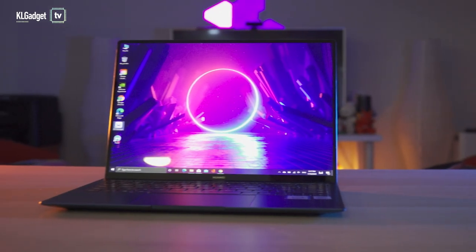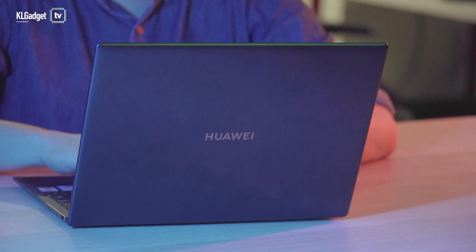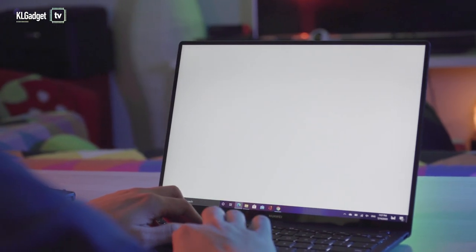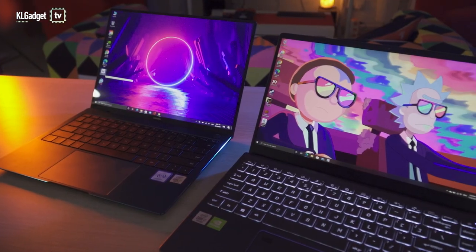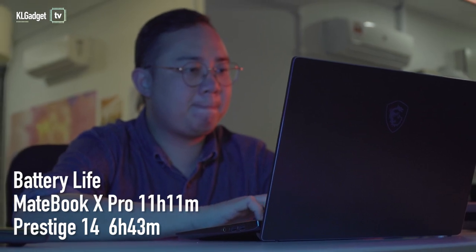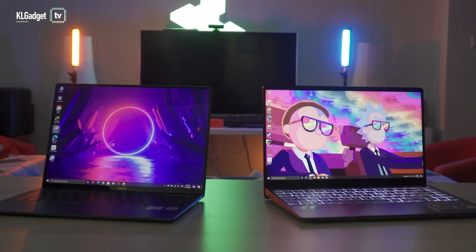Where the MateBook X Pro shines over the Prestige 14 is battery life. I was able to measure 11 hours of continuous usage with PCMark's Modern Office battery life test, against 7 hours on the Prestige 14. It is reasonable as the MateBook X Pro uses lower power consumption components, but both laptops should last you a proper working day without the need to hunt for a wall socket.